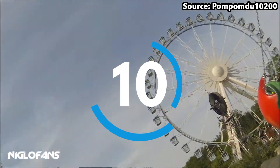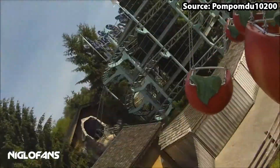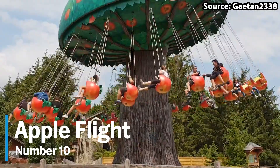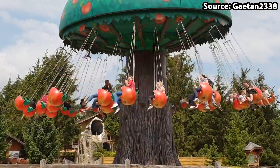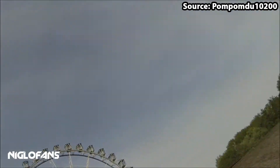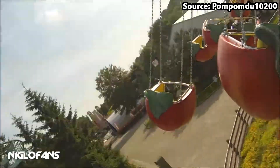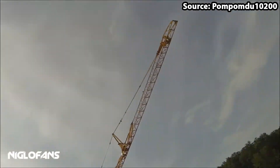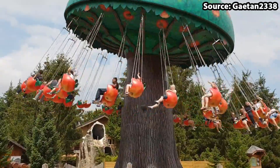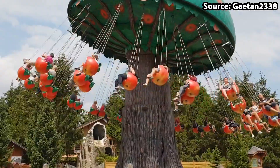Starting off at number 10, we have Apple Flight. No matter whether you want to fly through the sky in a giant apple or you are just looking for another fun family ride, then this is just for you. It is not all easy flying, because as soon as you have boarded in either a one or two person